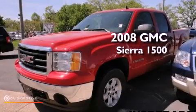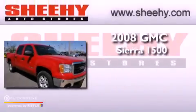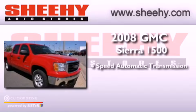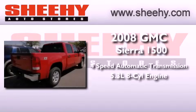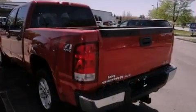This is a 2008 GMC Sierra 1500. This vehicle has seating for six adults, a 5.3-liter V8, and the added safety and control of four-wheel drive.